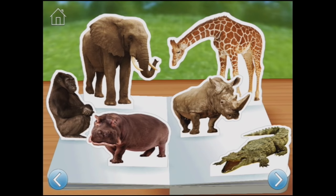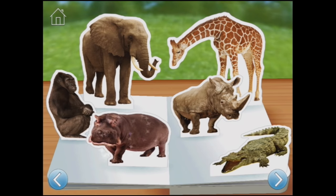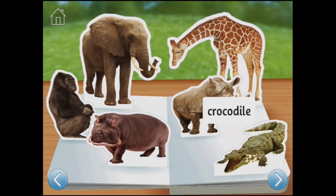If you were an animal, would you like to be long, tall as a tree, or big and strong? Tall as a tree - let's tap the giraffe. A giraffe is eating leaves by the sounds, but what about an elephant? Or a hippopotamus. Or a gorilla. Or a rhinoceros. Or a crocodile.